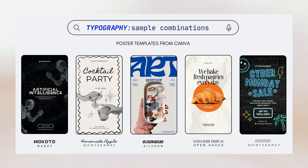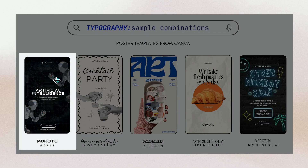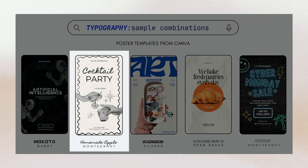You can currently see my screen — there are five poster templates from Canva, and as you'll notice, there are only two font face combinations for each. For this first poster on artificial intelligence, it uses the Makoto font face. For the cocktail poster, it uses Homemade Apple and Montserrat — a great combination for a luxury, social party vibe.